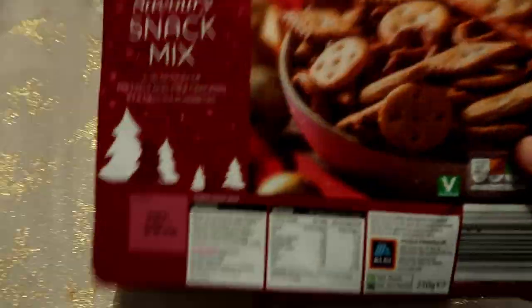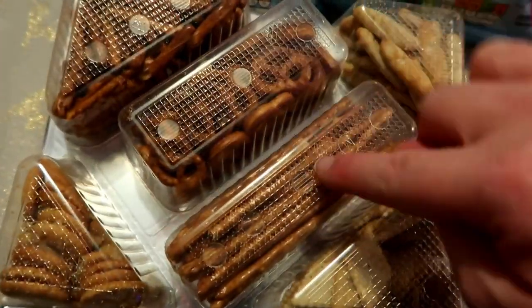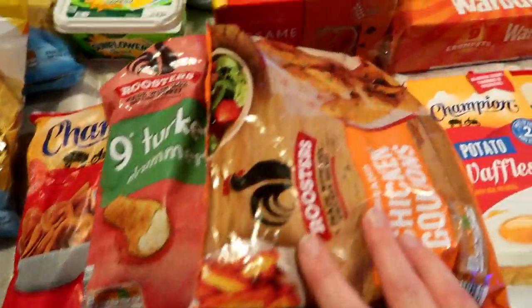I also picked up these — they're for Christmas — a savoury snack mix. You get some pretzels, some long pretzels, and other bits. Most people have had these before.